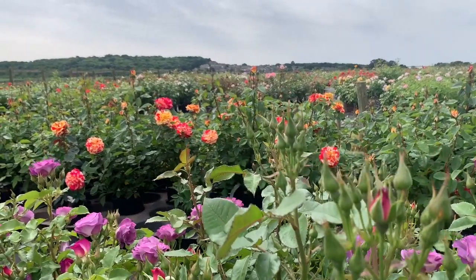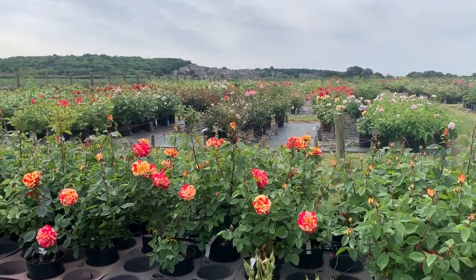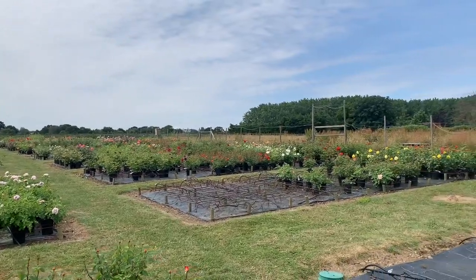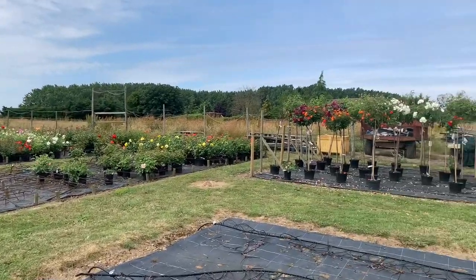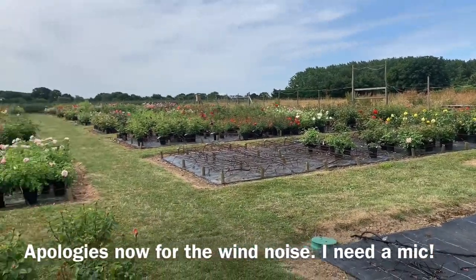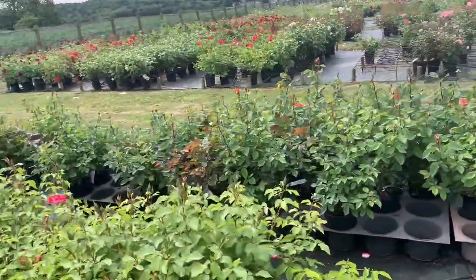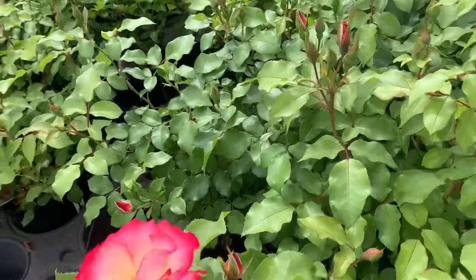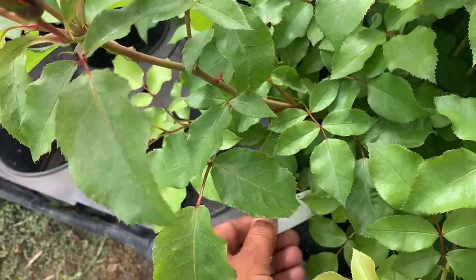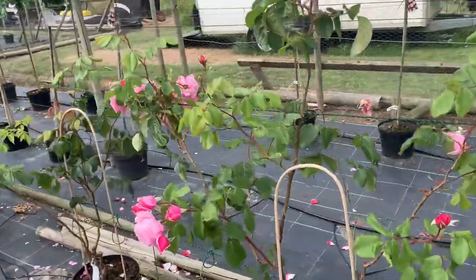Morning lovely viewer. We're here at Eastcroft Roses — here's the nursery just here, and we're going to have a walk around. I've spoken to Peter the owner, he has given me permission to do some filming here today, but they're all camera shy. What I'm going to do is walk around and show you some of the roses. I'm going to have to edit some of the footage so you get to see the stars of the show, and I'm going to start here with this rose.